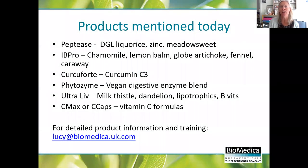To quickly recap the products mentioned today: Peptides for acid reflux and related issues - contains deglycerised licorice, zinc, and meadowsweet. IB Pro to give with each meal to help normalise bowel function, get the juices going, and get stress out of the gut. Curcuforte as the curcumin C3. Phytozyme - those digestive enzymes we went through in detail. Ultraliv with milk thistle, dandelion, lipotrophics, and B vitamins. And for vitamin C, the C-Max powder or C-Caps if people don't like powders.